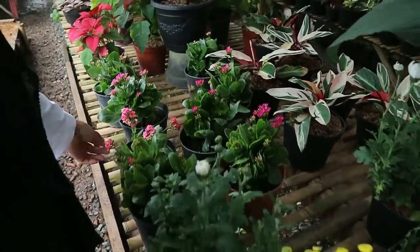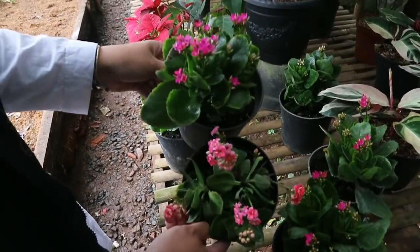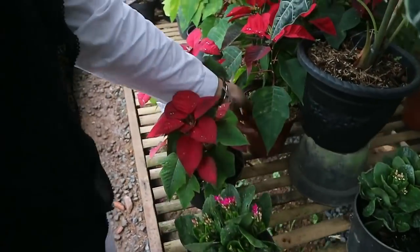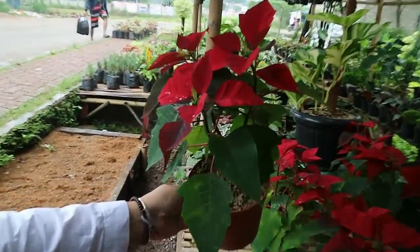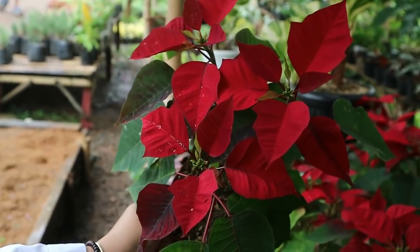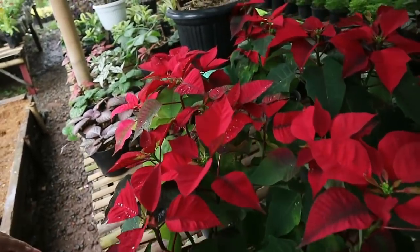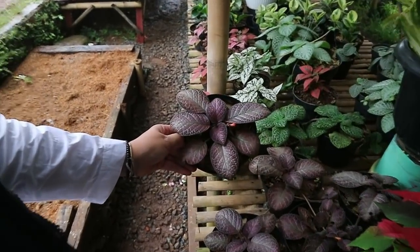Here's Caladiva - priced at 25,000 rupiah. There's also Castuba - 35,000 rupiah, with three options to choose from. Stock is still plentiful. There's Eficia - 15,000 rupiah, in three colors.